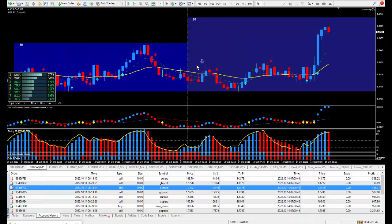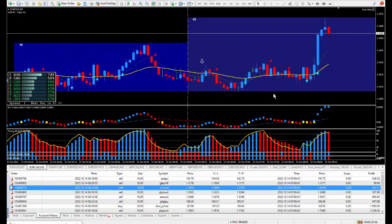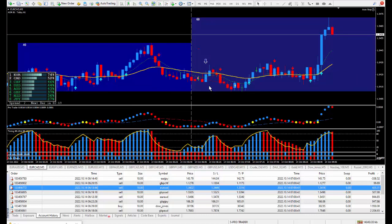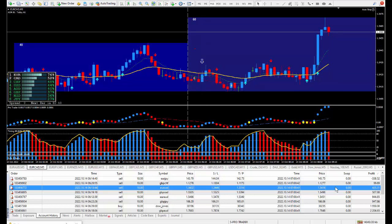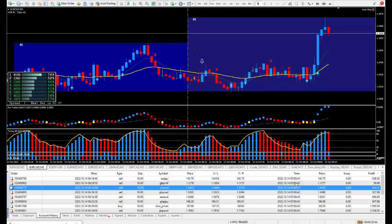Moving on to the next trade: Euro/CAD — another one I wanted to be selling directly from the daily trade plan. I got in at this cursor and closed out being happy with about 6 pips. Those 6 pips on this trade paid out $435.